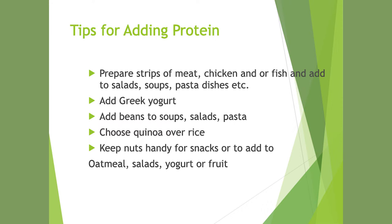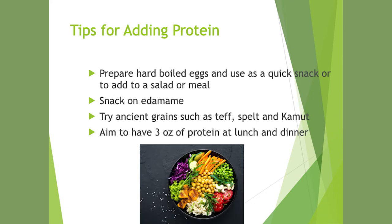Some tips for adding protein to your diet: prepare strips of meat, chicken, and fish and keep them in your refrigerator to add to salads, soups, and pasta dishes. Add Greek yogurt to smoothies or on top of oatmeal. Add beans to soups, salads, or pasta. Choose quinoa over rice — it has a high protein content. Keep nuts handy for snacks or to add to oatmeal, salads, or yogurt. Prepare hard-boiled eggs for quick snacks. Snack on edamame. Try ancient grains like teff, spelt, or kamut, which are higher protein grains. Aim for three ounces of protein at both lunch and dinner.